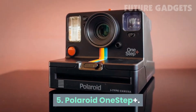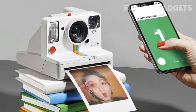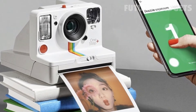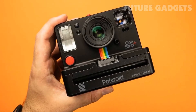5. Polaroid OneStep Plus. It's an analog instant film camera with a twist. This colorful update on your parents' film camera charges via USB and uses Polaroid 600 or I-type film. With a self-timer inside and automatic shutter speeds, you can point and shoot self-portraits or family photos in seconds.